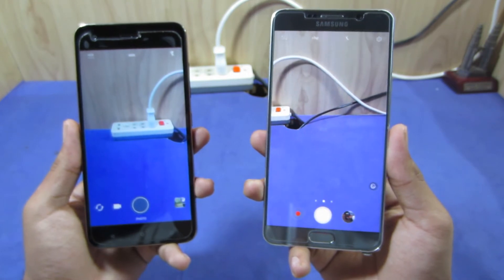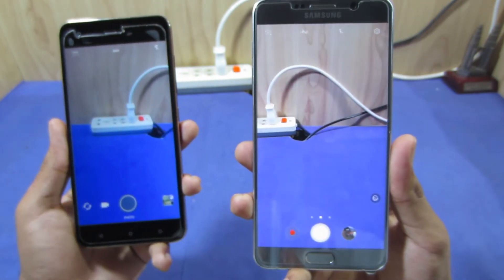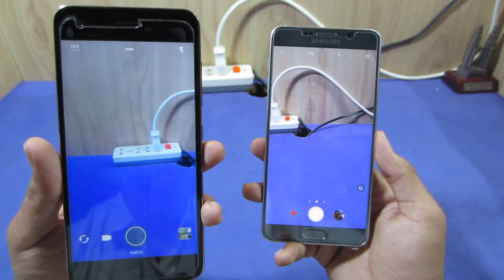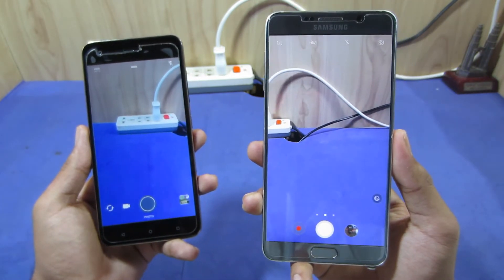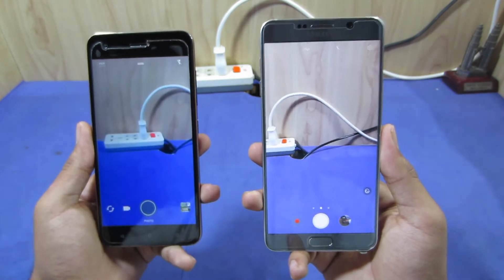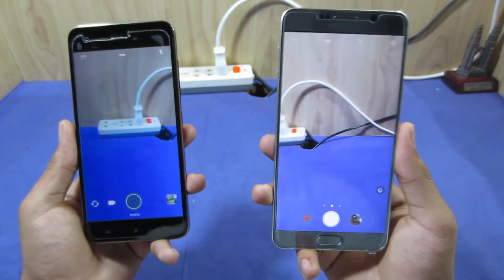The Samsung Galaxy Note 5 can record 4K video at up to 30 frames per second, while the HTC Desire 10 Pro can only record 1080p at 30 frames per second. The Desire 10 Pro can record 1080p at 60 frames per second as well. The front camera on the HTC Desire 10 Pro is 20 megapixels. Overall, the camera on the Samsung Galaxy Note 5 is still my preferred choice, making it the third reason I like the Note 5.